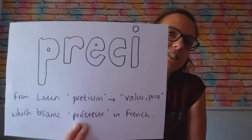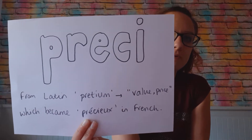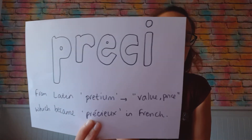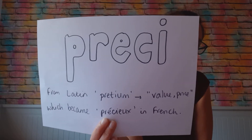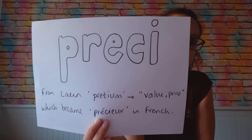Hello, welcome back to Mrs. Here at Spelling at Home, the Key Stage 2 word study session. I have a new root morpheme for you today. It is this — from the Latin 'prateum', meaning the value or the price, and then it became 'precious' in French. So straight away, hopefully, especially from that French, you'll be thinking of the word 'precious', and that is going to be one of the words that we talk about later.